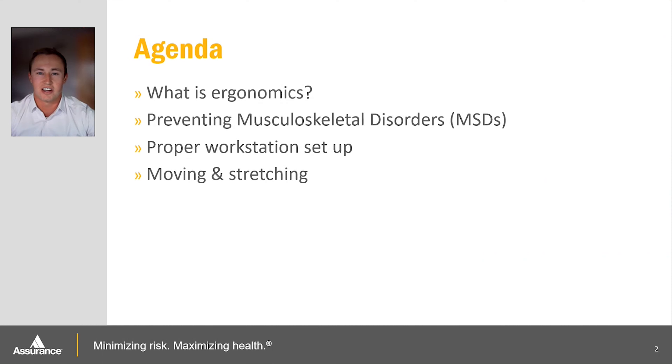So to go deeper into our agenda, we're going to talk about some of the main points: what is ergonomics, how can we prevent musculoskeletal disorders, how can we set up our workstation properly to prevent these disorders, and what kind of movements and stretches we can incorporate into our day to keep us from having any sort of issues down the line with musculoskeletal disorders or just discomfort and pain in the workplace.